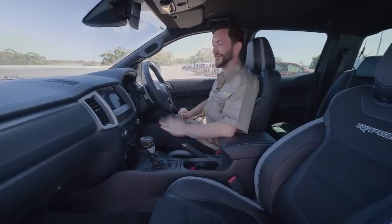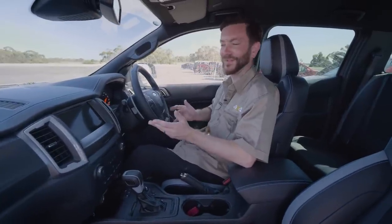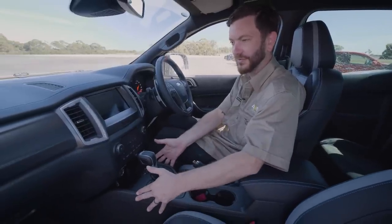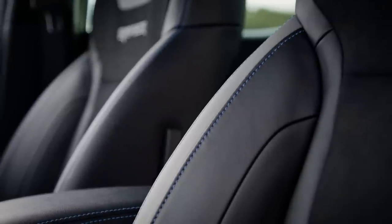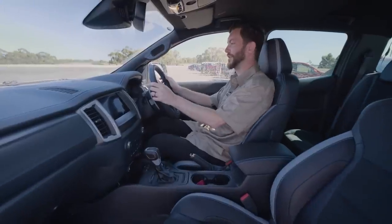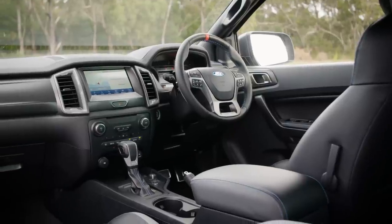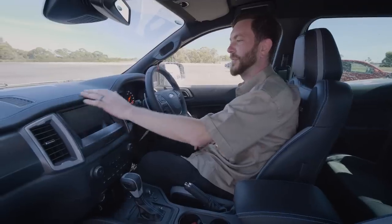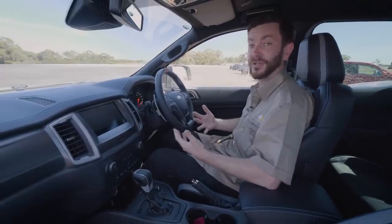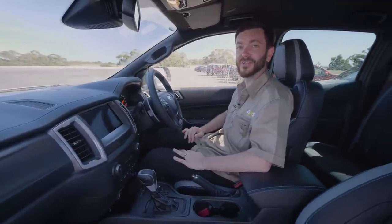Inside the Ford Ranger Raptor, it's a great mix of sporty and utilitarian. The simple dash layout uses hard plastics in the centre console, but you get awesome bolstered seats with velour inserts — super comfy and they hold you in when drifting in Baja mode. There's a unique steering wheel with a red reference marker and blue piping throughout. They've made an effort to make this a more premium package, and given you pay a lot more for it, I rate it on the inside too.